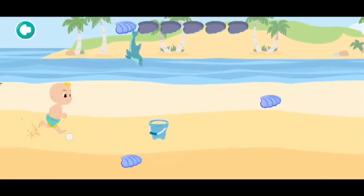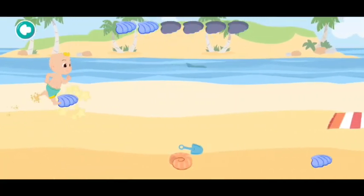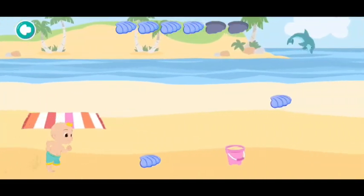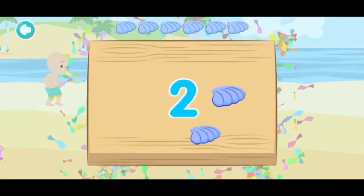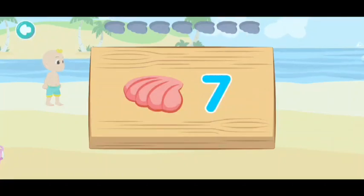One, two, three, four, five, six! We collected all the shells! Can you help me find red clam shells?